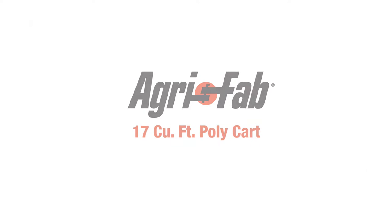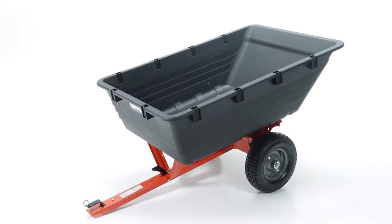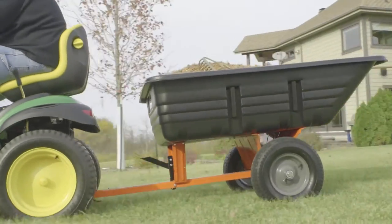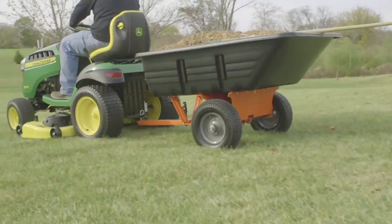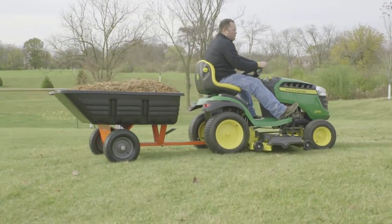Carting your yard care refuse just got a whole lot easier with the 17 cubic foot Polykart. The smooth rolling pneumatic tires roll easily over rough terrain, and the durable polycarbonate bed ensures a longer product life, no matter how you use it.